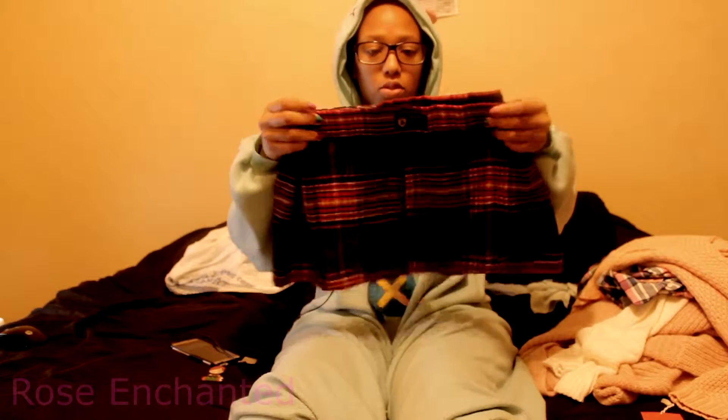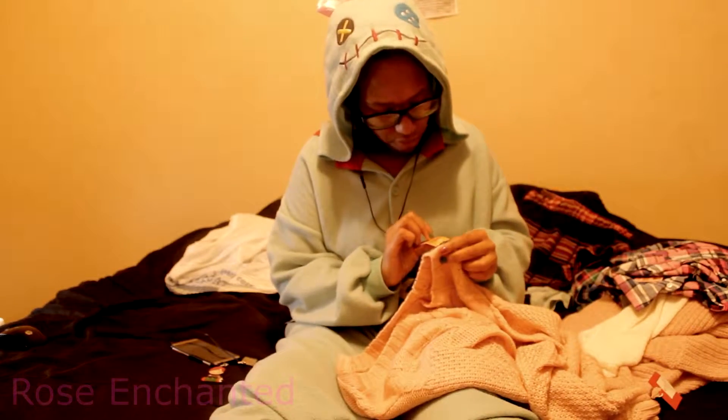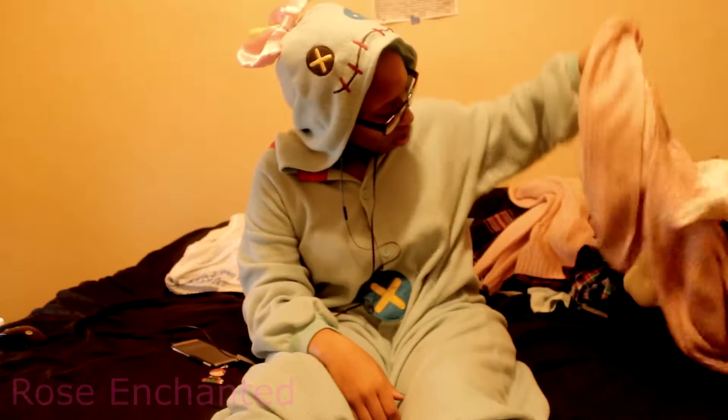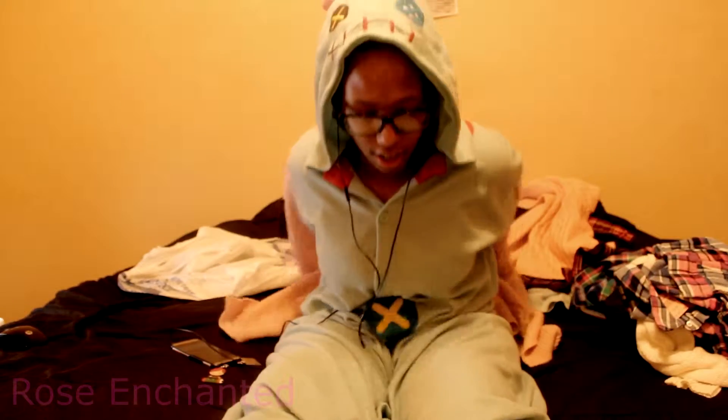I'm gonna wear that skirt with those shorts too. This sweater was seven dollars — that's a little bit much, but it's really cute and there's nothing wrong with it. I can wear this with fairy kei and stuff like that, especially because I don't have any winter clothes. I love this one too — it was also seven dollars. It's so soft, like a grandma sweater.